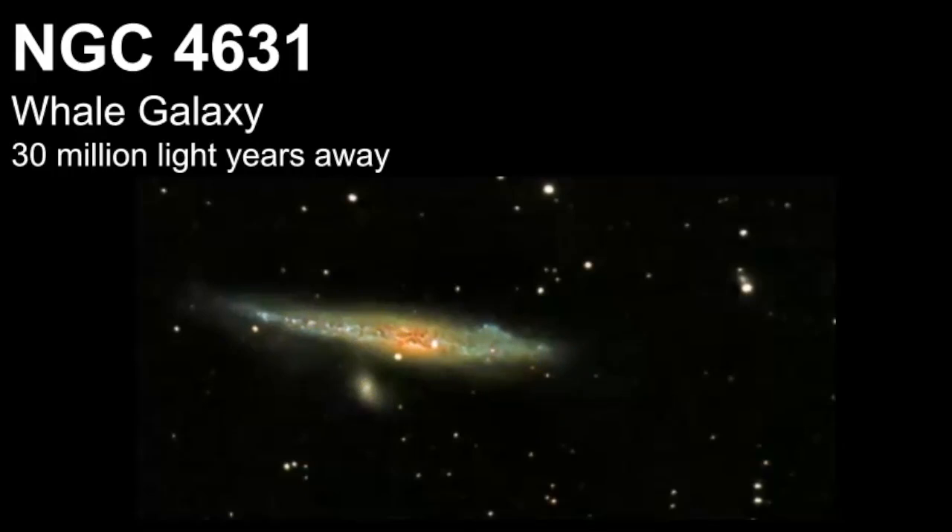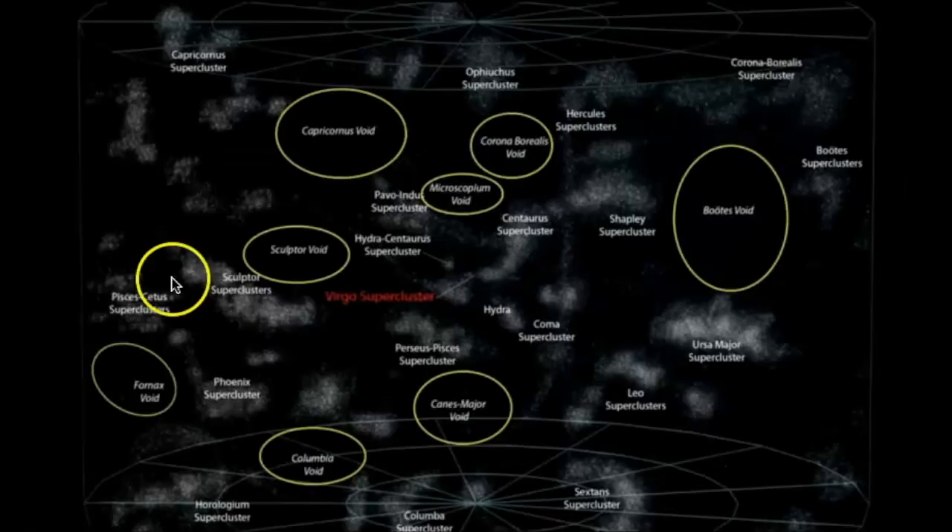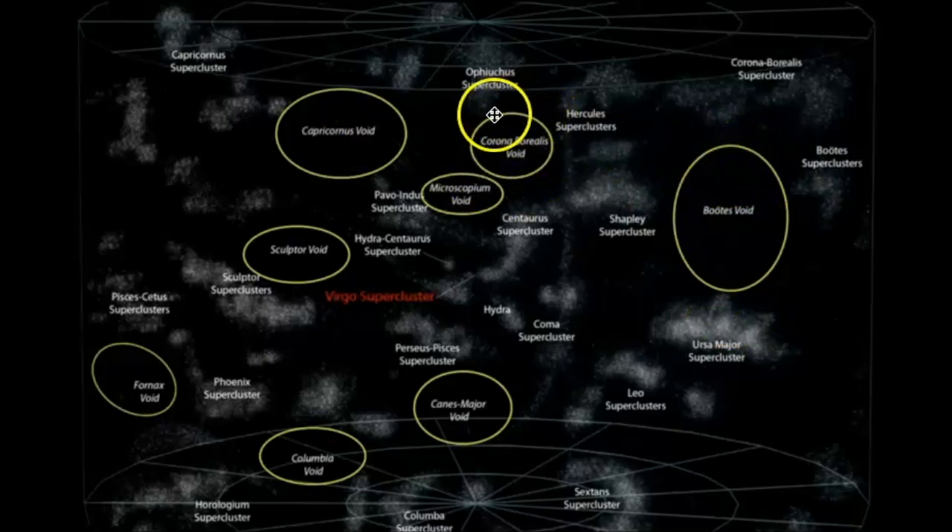Finally, we can't talk about Canis Venatici without talking about something called the giant void. The giant void is a huge space that has a low density of galaxies. The Canis Venatici supervoid is the second largest void when we compare it to the Boötes void, and it's estimated to be 1 to 1.3 billion light years in diameter and 1.5 billion light years away. Here's another image of some of the other voids that exist — here's the Boötes void, and here's Corona Borealis — though for some reason the Canis Venatici void is not labeled; it must be probably around this area.